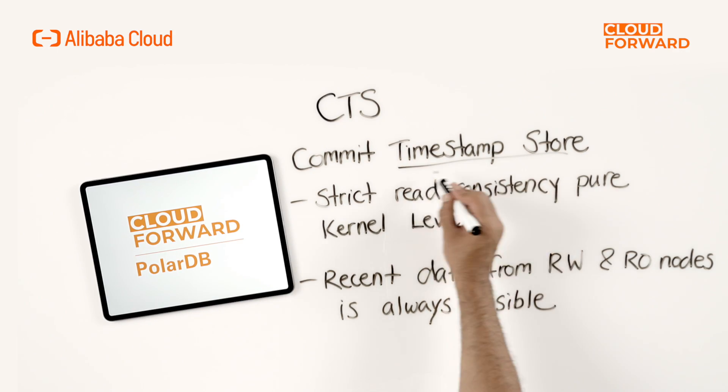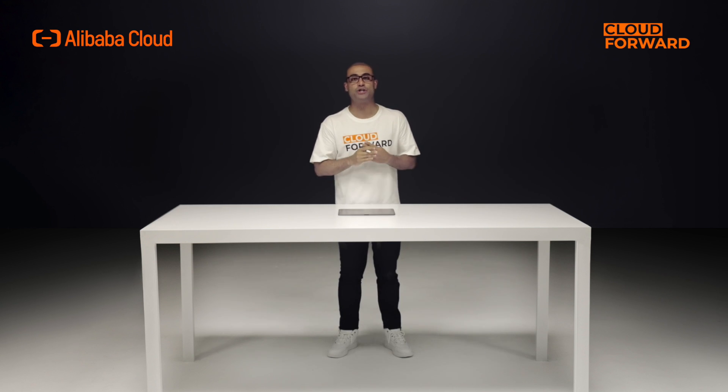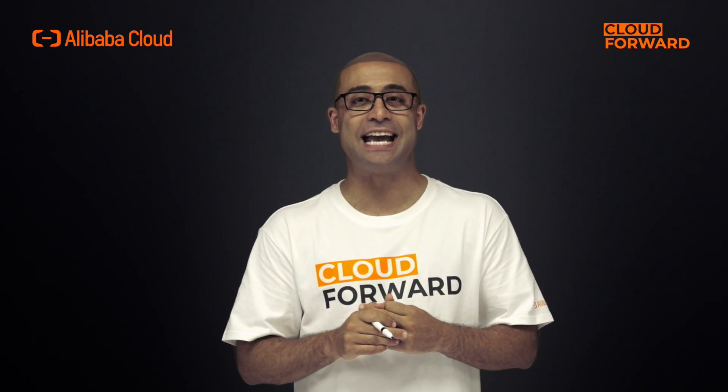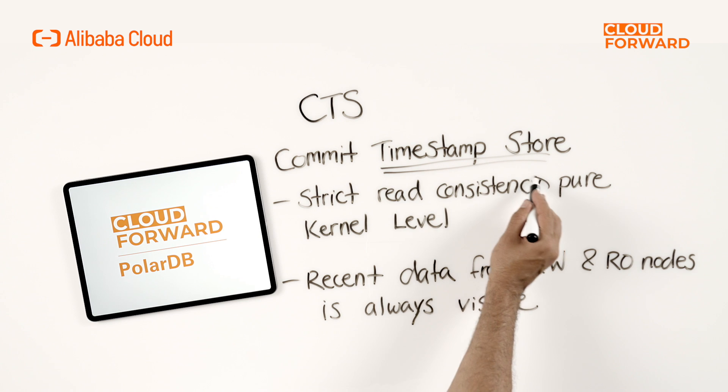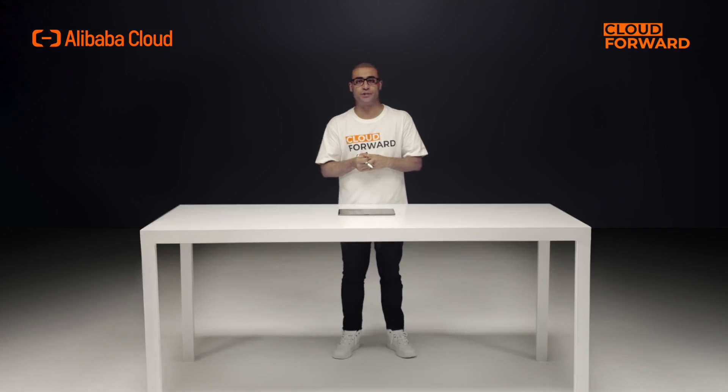How is the SCC feature technically implemented? We call it PolarTrans. It employs CTS technology — Commit Timestamp Store — which replaces the traditional active transaction list to manage transactions. PolarTrans uses CTS and RDMA network to provide strict read consistency for read-only nodes at the kernel layer, ensuring that the most recent data from primary and read-only nodes is always visible, thereby providing strong consistency read capability among the cluster.